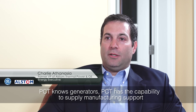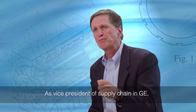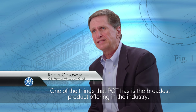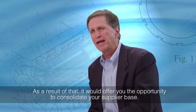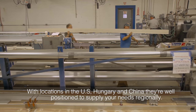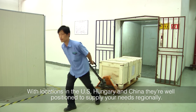PCT knows generators. PCT has the capability to supply manufacturing support parts and components as well as aftermarket service solutions. As vice president of supply chain at GE, I was responsible for managing the supplier base. One of the things that PCT has is the broadest product offering in the industry — as a result, it offers you the opportunity to consolidate your supplier base. With locations in the U.S., Hungary, and China, they're well positioned to supply your needs regionally.